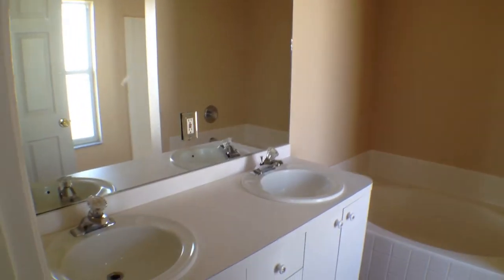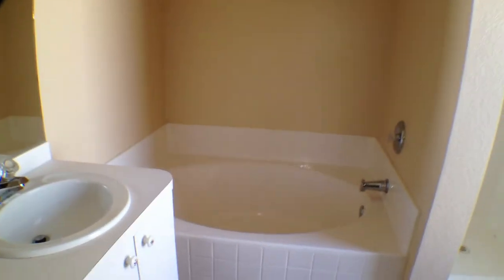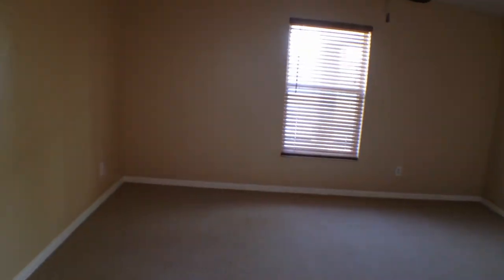Bathroom here. Dual sinks. Flat, standard, white formica cabinets and counter. The tub and the shower over here are both surrounded by kind of cheap plastic — it looks like tile, but it's really not. Lots of plastic sheets. Coming out of the master.